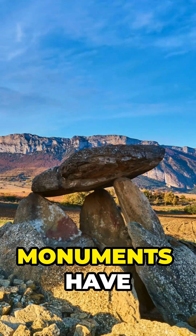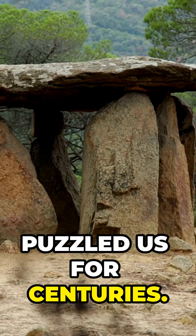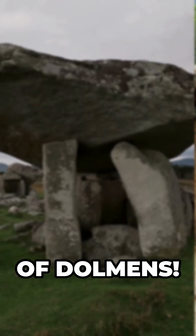Scattered across the globe, these ancient stone monuments have fascinated and puzzled us for centuries. Welcome to the world of dolmens.